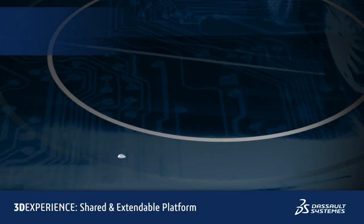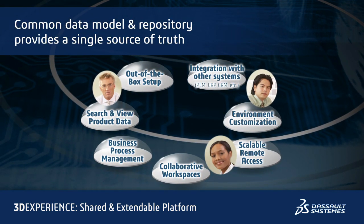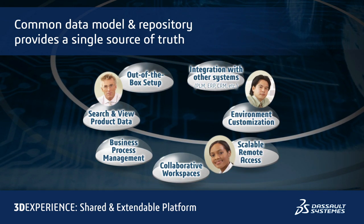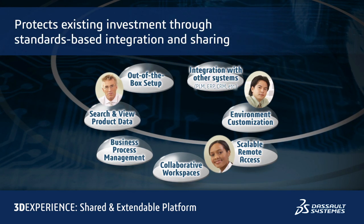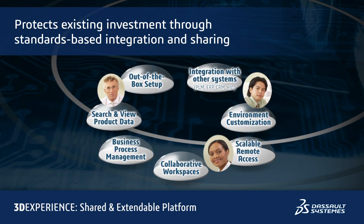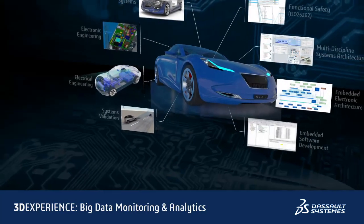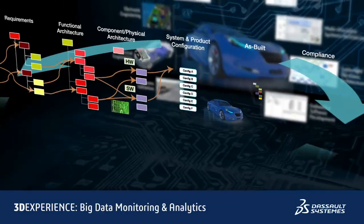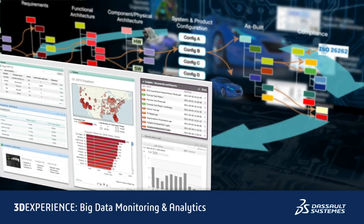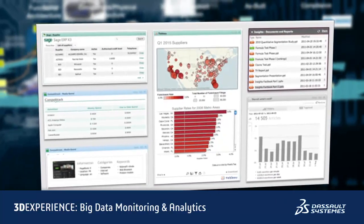The platform is built on an open and extendable common data model and repository that provides a single source of truth to ensure that all stakeholders always work with the same systems definition, design, and simulation data. It protects your existing investment in tools and processes through standards-based integration and sharing of information across common systems engineering tools. In addition, it enables you to quickly and easily get real business intelligence from the huge volume of distributed and fragmented systems information through powerful big data monitoring, federation, and analytic capabilities accessed through rich user-definable dashboards.